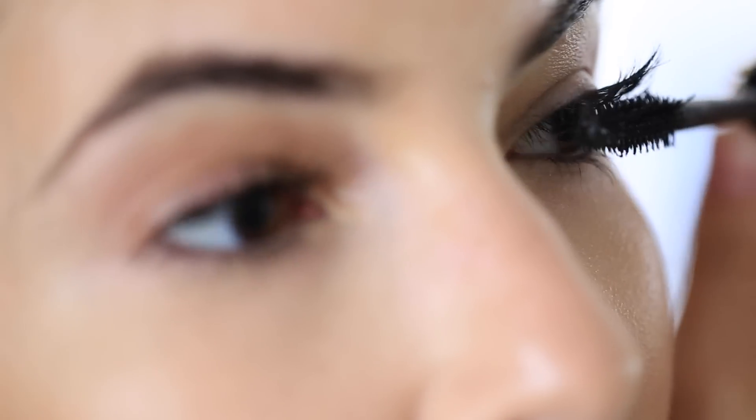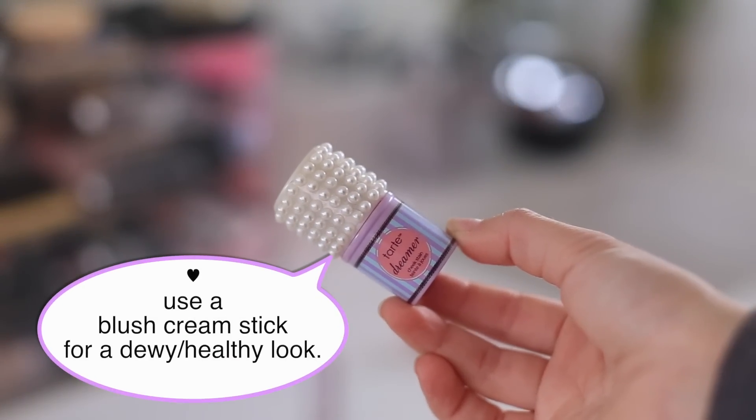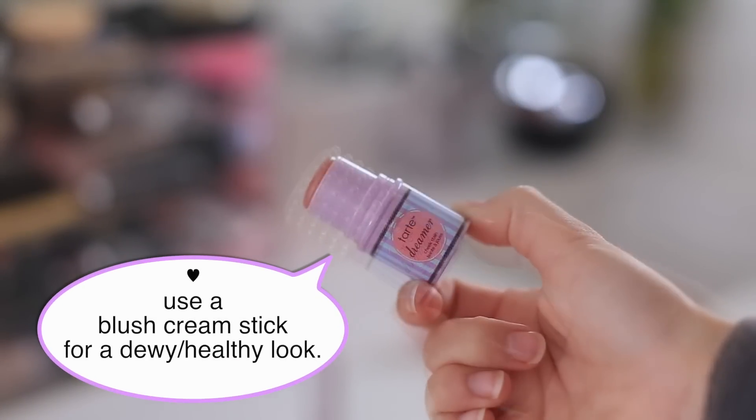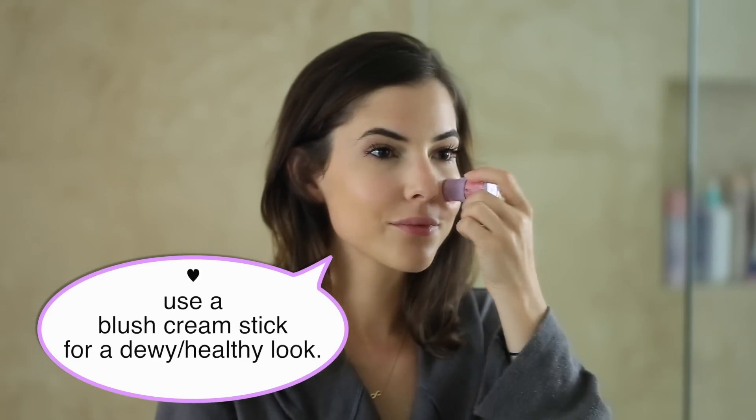I'm also using the Tarte blush, which is a blush stick. I really like it because it makes your skin look really dewy and healthy, and I'm kind of always going for that healthy, natural look with my makeup.